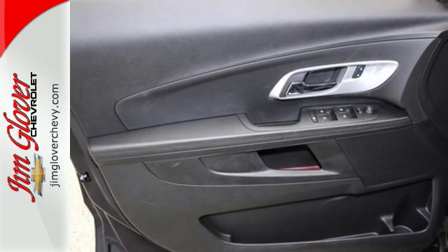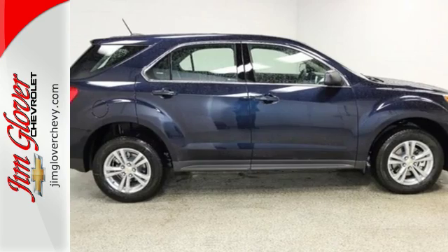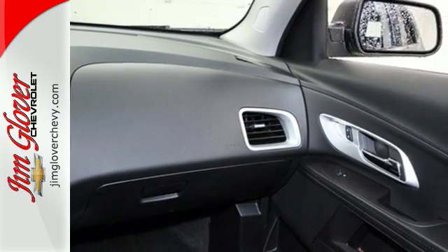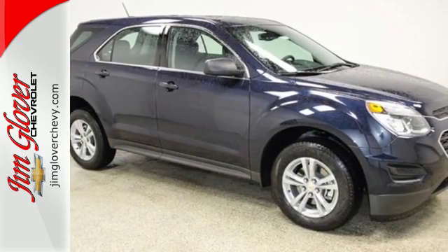Plus, the rear-vision camera is one of many safety features, making sure your path is clear for a safe trip home. You don't need to sacrifice premium style for space and storage. It's all in this 2016 Chevrolet Equinox. Make this one yours today.